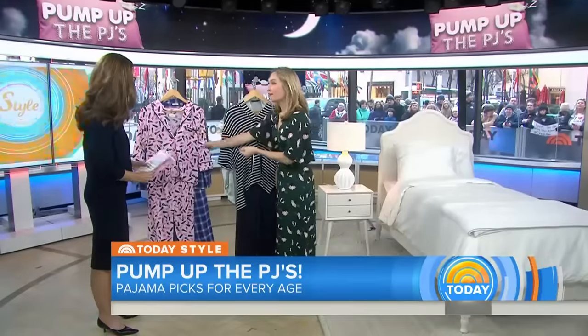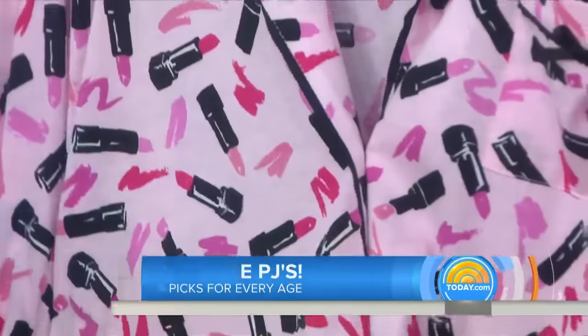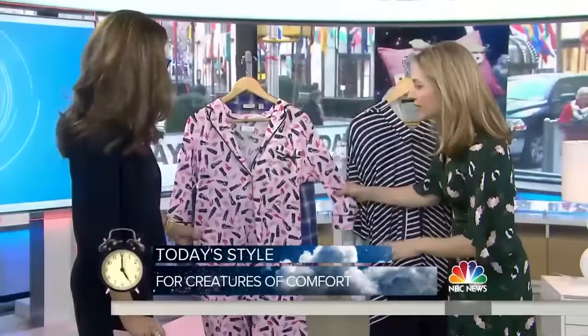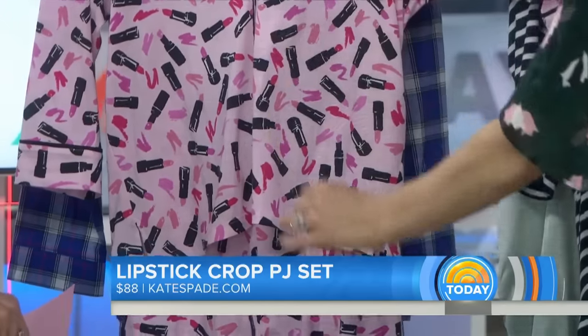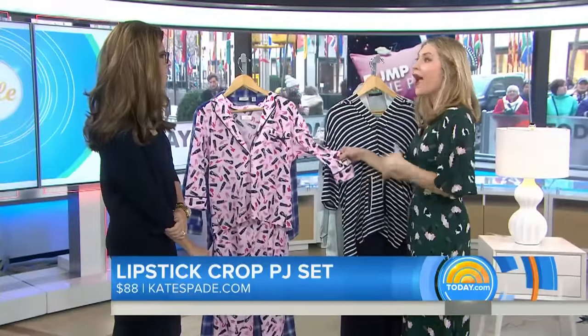We're going to start with what clearly is the most comfortable, because you can feel it. So we're starting with creatures of comfort — people who like really soft things. This is a cotton modal blend; you can feel just how nice this is going to be on your body. This is from Kate Spade. It's the lipstick crop PJ set. Even though it is so comfortable, because it has a tailored cut, you can see it's menswear inspired. It's cropped on the leg and it does look a little more chic at home.